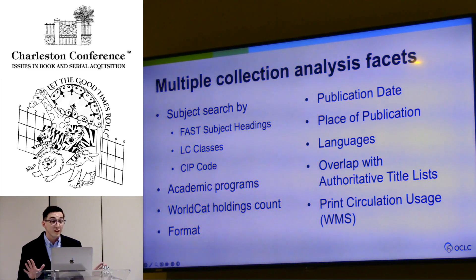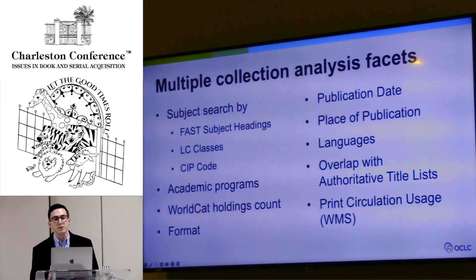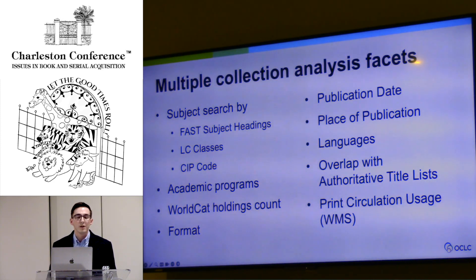Choreo Insights gives you a lot of opportunities and jumping off points to get into your collection and really start to segment it out. The FAST subject headings are a great opportunity to explore multidisciplinary topics — some I've interacted with institutions on are social work, the Middle East, artificial intelligence, and virtual reality. You can really capture these multidisciplinary aspects of your collection and the peer collections you're comparing with.